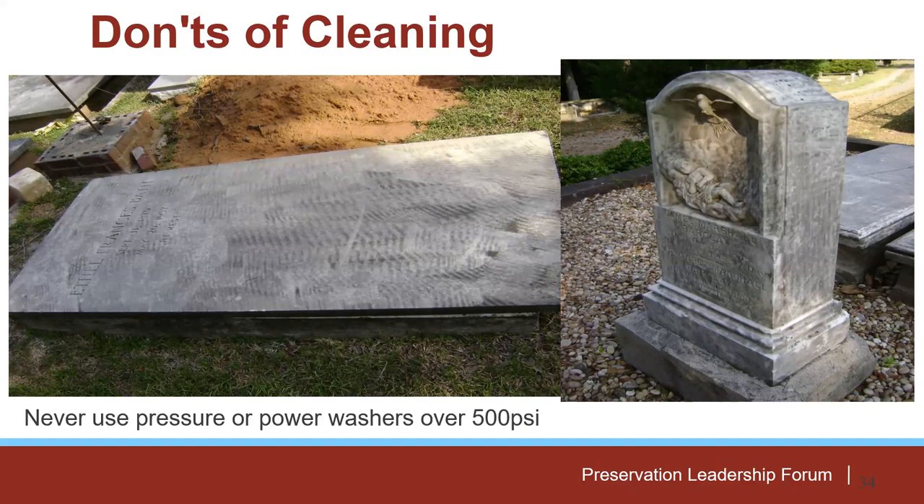We also don't recommend pressure washers — anything over about 500 PSI is too strong. Most commercial power washers at box stores are 2,800 to 3,500 PSI, which is really just going to cut away at the stone. There are good examples of well-intentioned volunteers who tried to clean headstones this way, and unfortunately this is how it turned out — with serious damage to the stone.